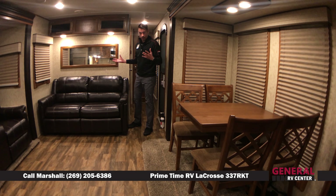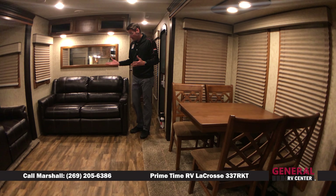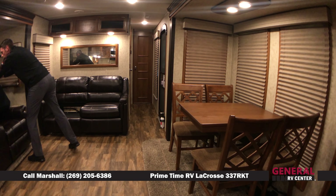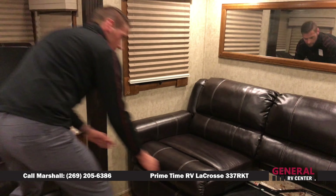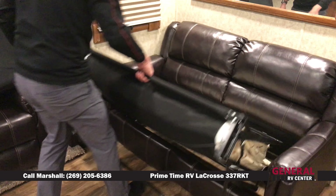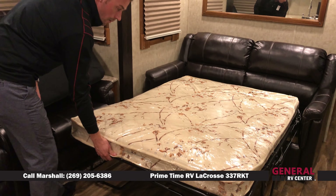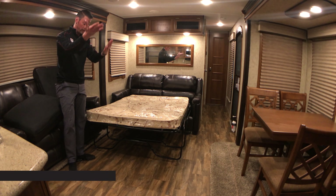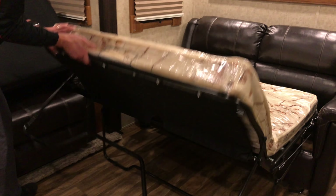We've got a sofa sleeper in the middle of the living room that's going to sleep two people. Just take the cushions off, pull straight up and out — it's extremely simple. That will give you space for two additional people. And notice you still have a recliner that you can sit in and watch television if somebody is sleeping in the room.